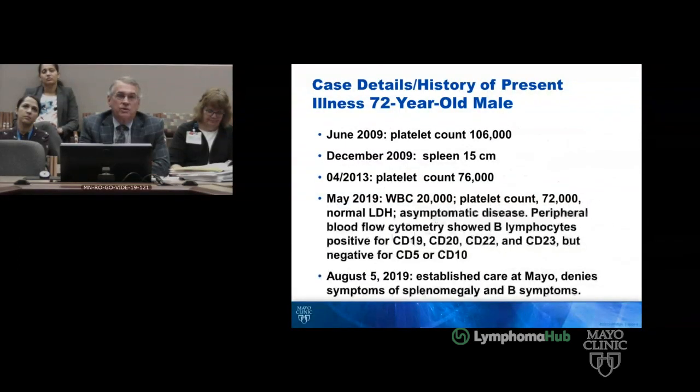In June of 2009, the platelet count was 106,000. The spleen stayed stable. By 2013, the platelet count was 76,000, and he really didn't have any other follow-up CT scans. He was seen every six months, and his physician was retiring, so he came to see us.